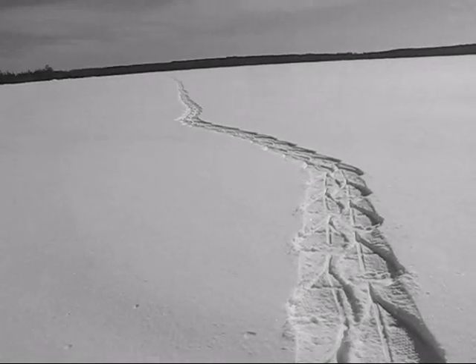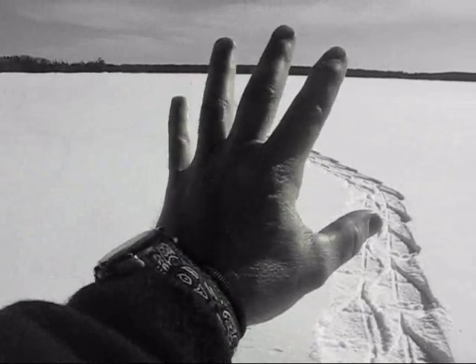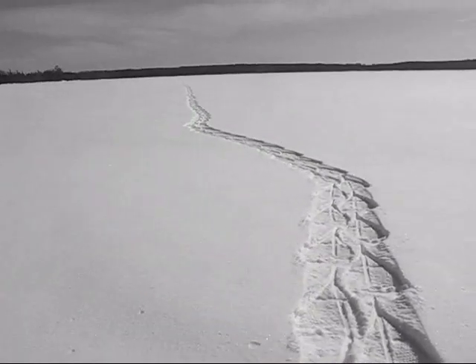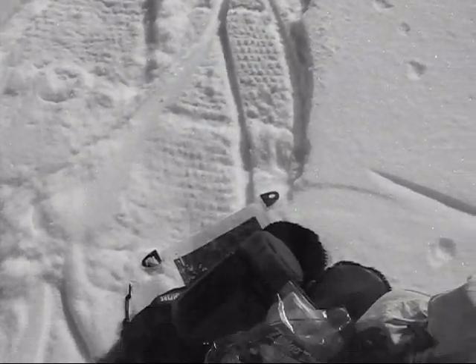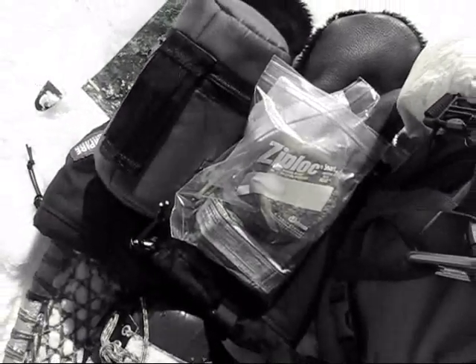Taking a quick snack break here in the lee. It's amazing — on a bright sunny day out of the wind, it's minus 20 out here and I can hold the camera and it's quite pleasant. Insulated water bottle and some snacks.